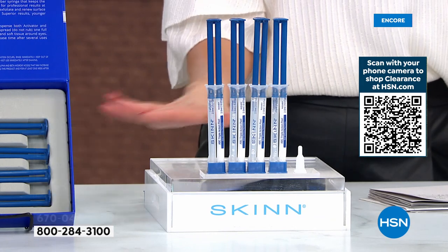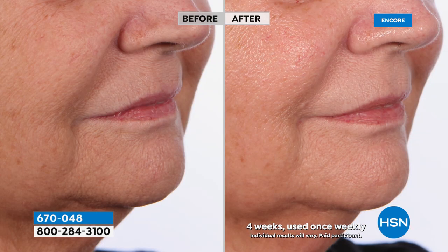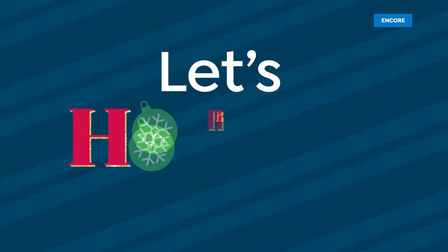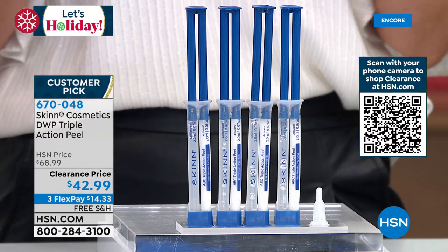Skincare just does not go on clearance, but what we have today is the lowest price we've ever offered on the Deep Wrinkle Protocol Triple Action Peel. This is a gentle peel you can do at home — look at the brightness and radiance to the skin. Do it once a week: it has AHAs, BHAs, and vitamin C, addressing skin tone, brightness, lines, wrinkles, and pores. It's great for all ages and is a big customer pick. It's intense but something you can do at home, giving you four weeks of a kick-start to beautiful skin.